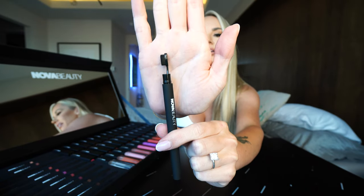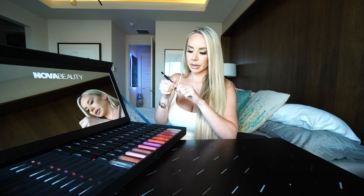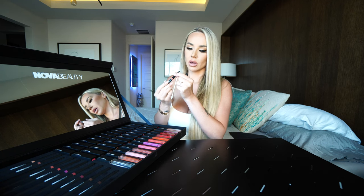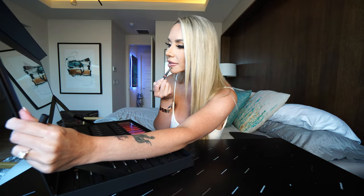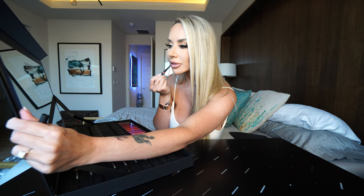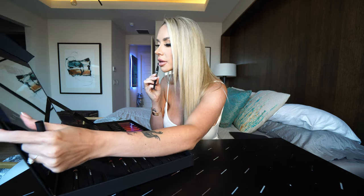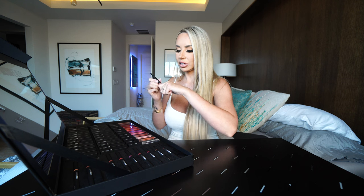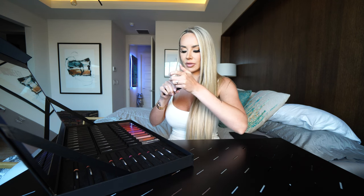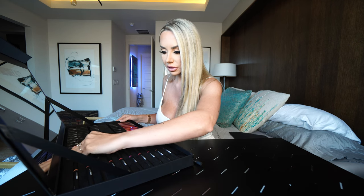I guess you guys can see that — that is so cute, I've never seen anything like that. Okay, let's try it on. That literally goes on like butter — it blends in nicely. That is cute! So we did Pink Nude, and this is our match to Pink Nude.